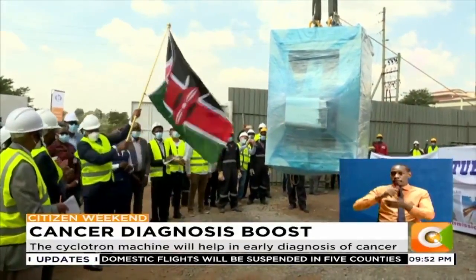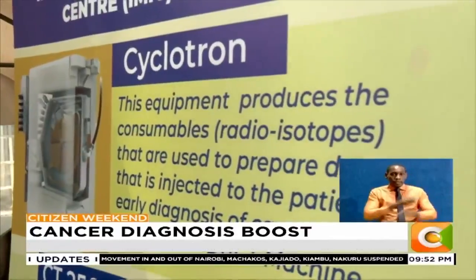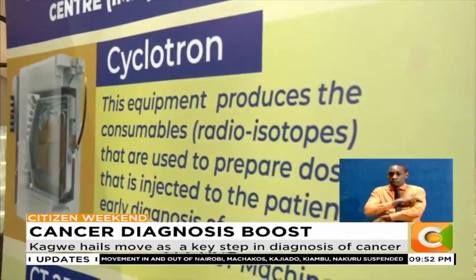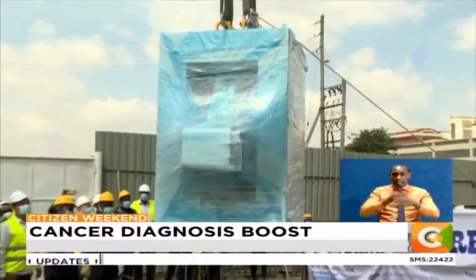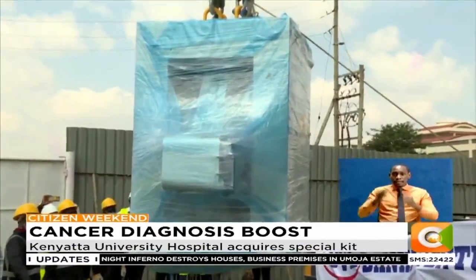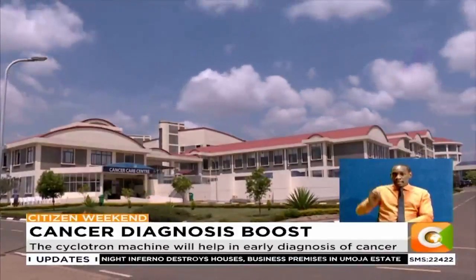The cyclotron machine is part of other diagnostic machines set to be housed at the Integrated Molecular Imaging Center, which will support other centers in the country in matters of diagnosis and research. At the moment, Kenyans spend 8 billion Kenya shillings annually seeking cancer treatment in India, South Africa, and Dubai.